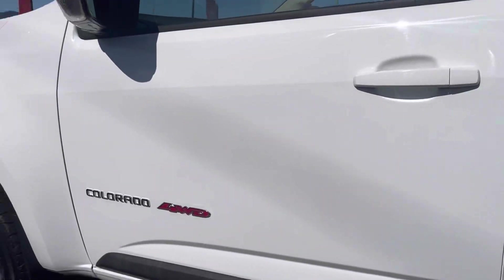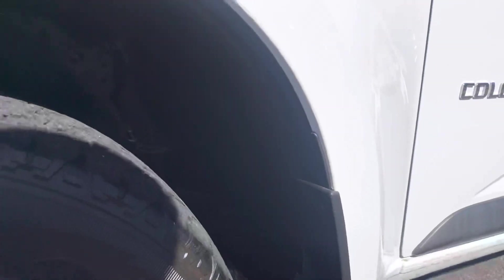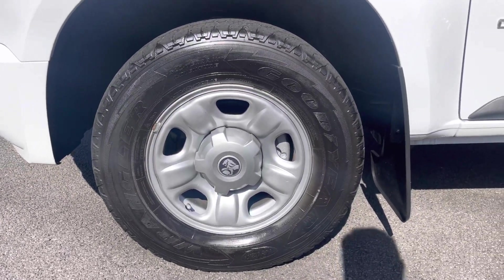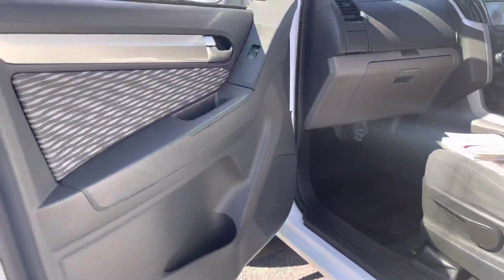Just going down to the wheel arch now, basically going around it to check how clean and tidy it is. Being up in the Tablelands, it's actually got red soil up there. So there is a little bit of red soil staining on the mud flaps and around that area, to be honest, Tony.